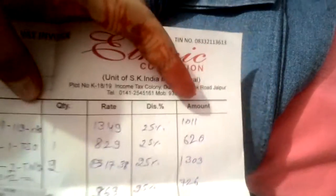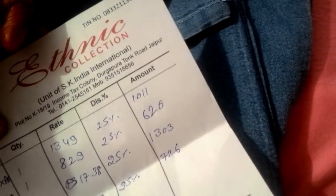These are from the Ethnic Collection. This first jegging is actually blue color — in the video framing it looks grayish, but it's really a cool light blue color. I just bought this for 1111 rupees. This jegging is super cool and awesome.